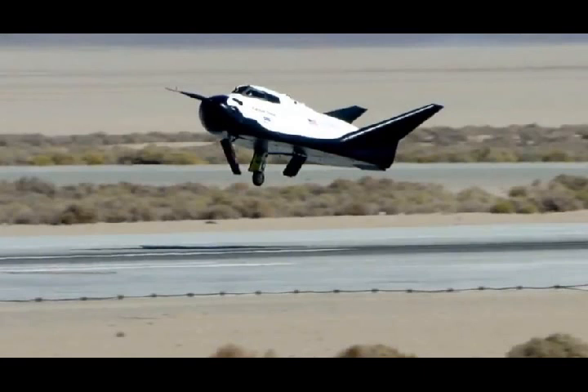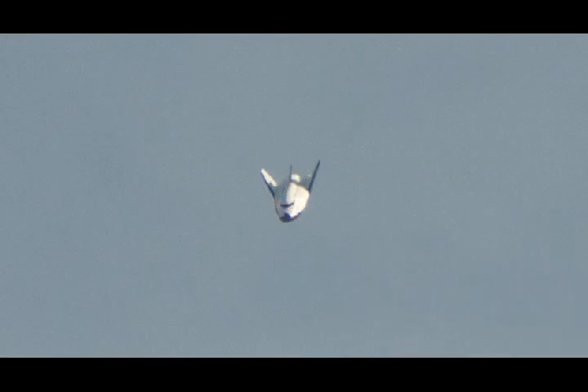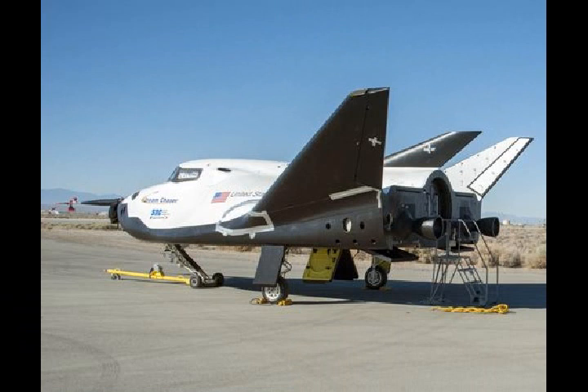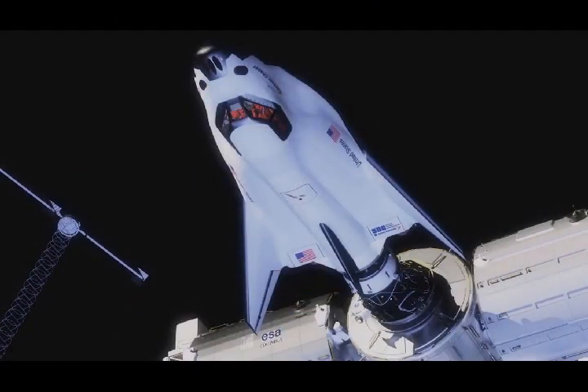There is one major difference between SpaceX and Sierra Nevada Corporation. Both SpaceX's Dragon and Sierra Nevada's Dream Chaser need to ride a launch vehicle into orbit, but SpaceX uses reusable Falcon launchers for this purpose, while Sierra Nevada doesn't build launch vehicles. Thus, Sierra Nevada will need to buy launchers from other companies in order to get Dream Chaser into orbit, adding to its cost. Currently, plans are for Sierra Nevada Corporation to purchase Atlas V rockets from United Launch Alliance for this purpose.